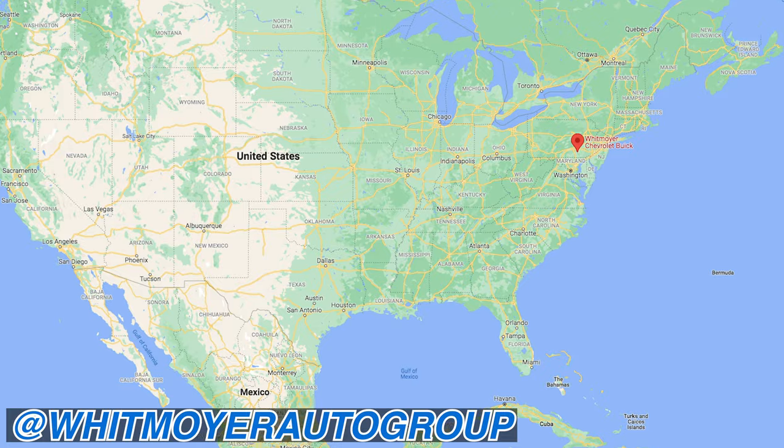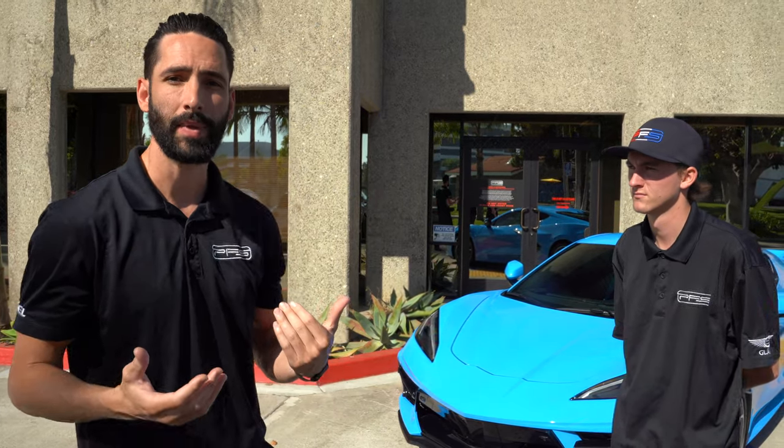So this is our 2021 Corvette C8. Let's talk about how we got this car. We were looking for a project car for the past few months, trying to figure out what works best for the shop and for YouTube as we expand our channel. We picked up this car from Whitmoyer Chevrolet out in Pennsylvania. They did an amazing job getting us the allocation — huge thank you to Matt Beaver, Brandon Thomas, Amelia, and Sean, who put us in touch. Without that connection, we wouldn't have this car here.